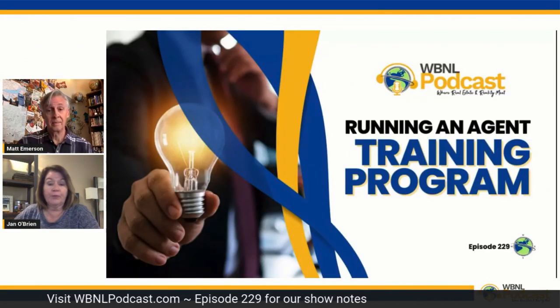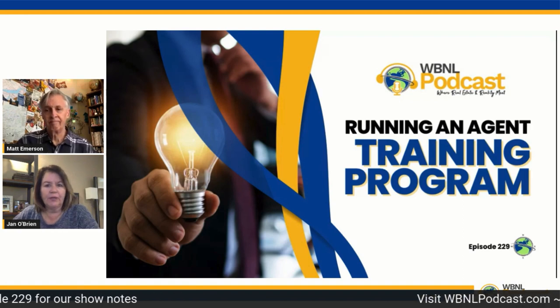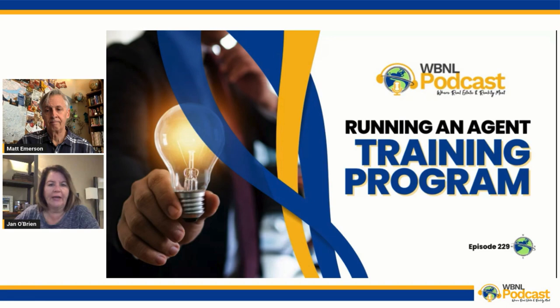We had a little series, I think it was episode 223, where we started this series on what do you need to have for an agent training program. We have the link in the show notes. We're not going to rehash all that because this is part two — now that you have a training program and the materials, we're going to give you our best insights, tips, and experience. Personally, I've run training programs and we've helped teams and companies run theirs. We're going to give you our best stuff today on how to actually run a successful agent training program.